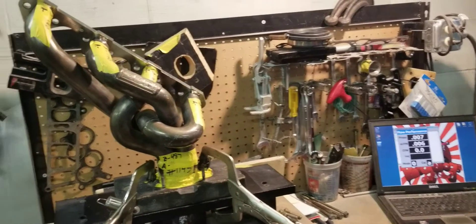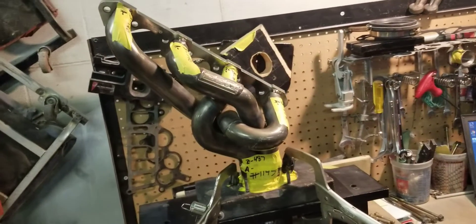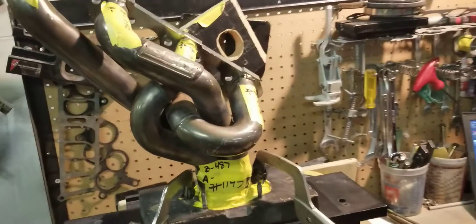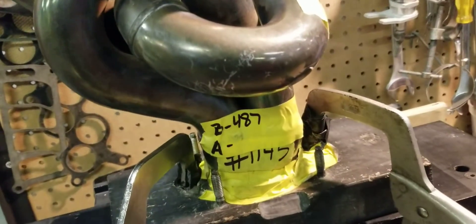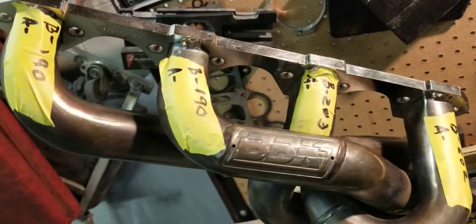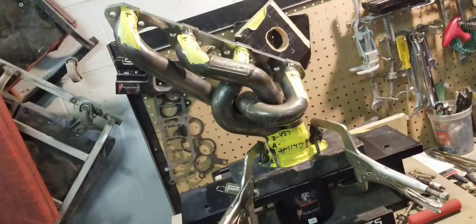With these particular headers, the guys flowed them already. The overall was 487 CFM, and then you had the individual primaries: 190, 190, 203, and 202 CFM individually.